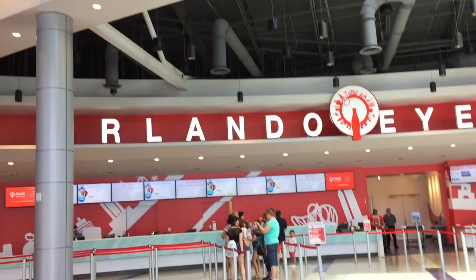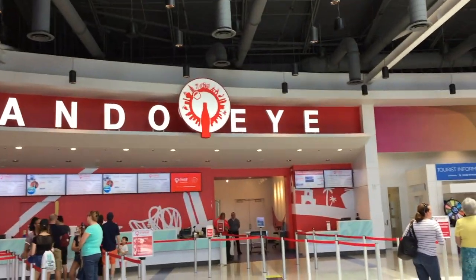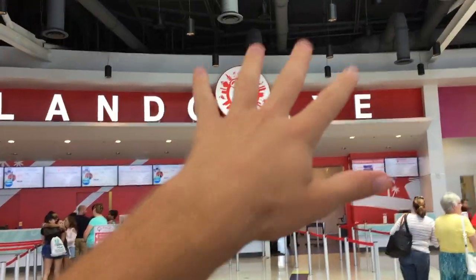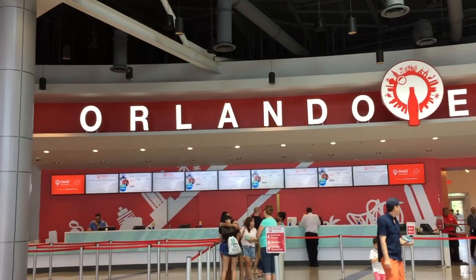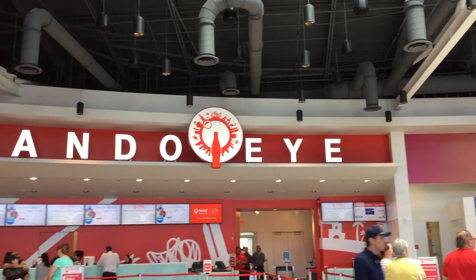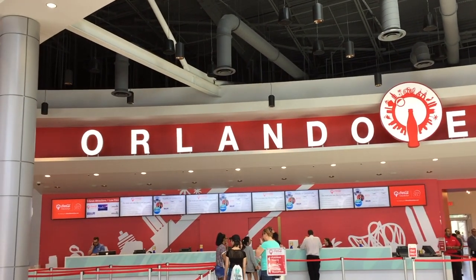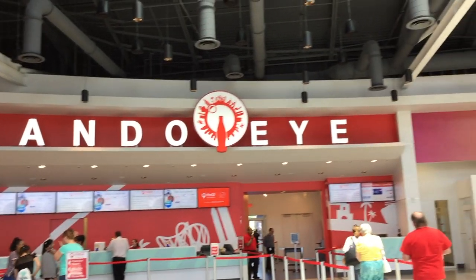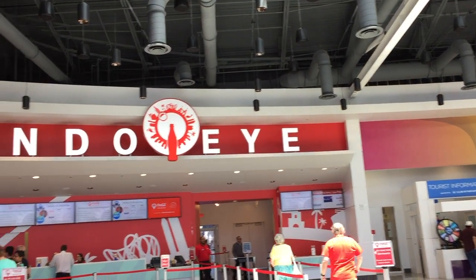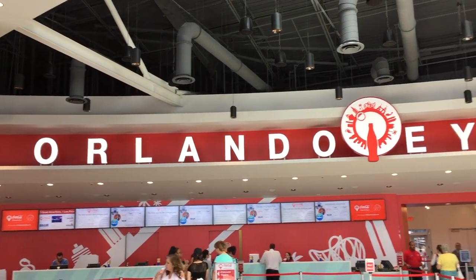This is the entrance. I have not been in here since they rethemed it to the Coca-Cola Orlando Eye. It originally opened as just the Orlando Eye and looked completely different. But now it's the Coca-Cola Orlando Eye because they have a new sponsor. When you walk in the gondolas, it's a completely new experience, which is why I definitely need to experience this. It is now the Coca-Cola Orlando Eye.